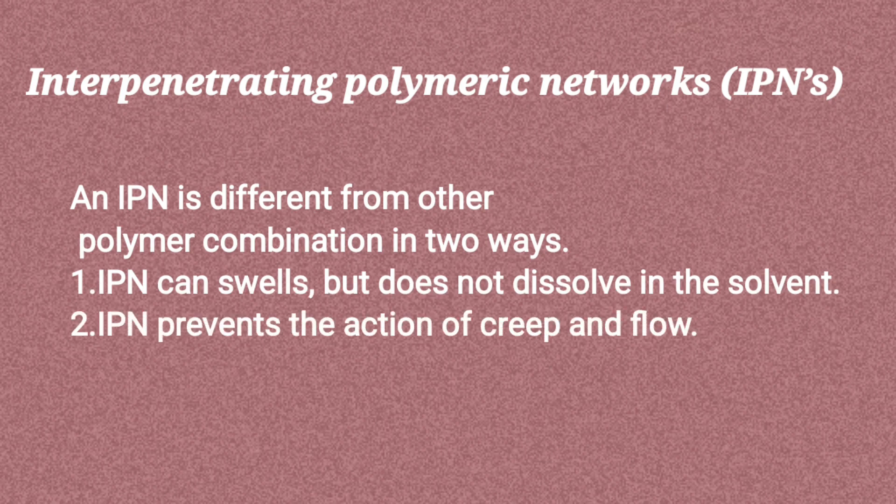An IPN is different from other polymer combinations in two ways. First, an IPN can swell but does not dissolve in the solvent. Second, an IPN prevents the action of drip and flow.